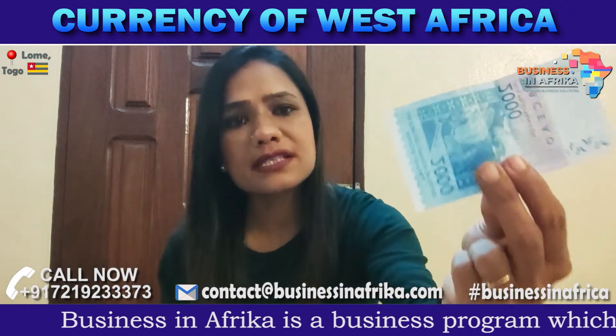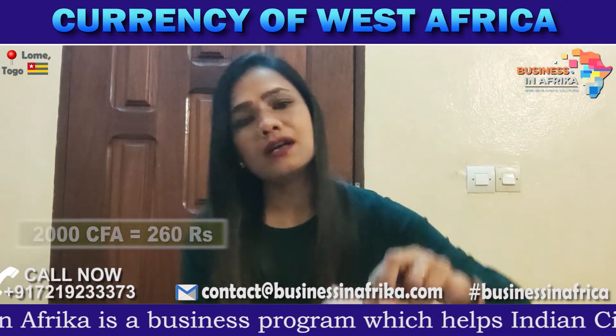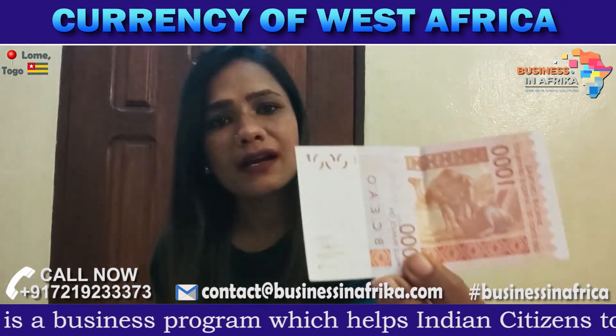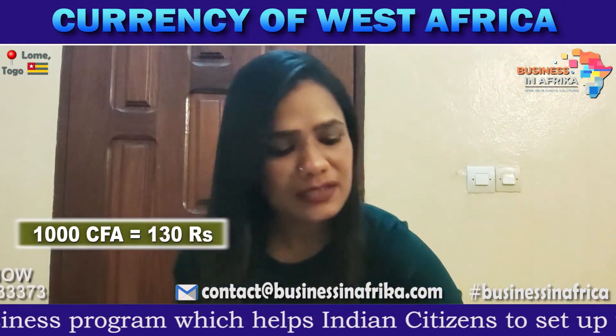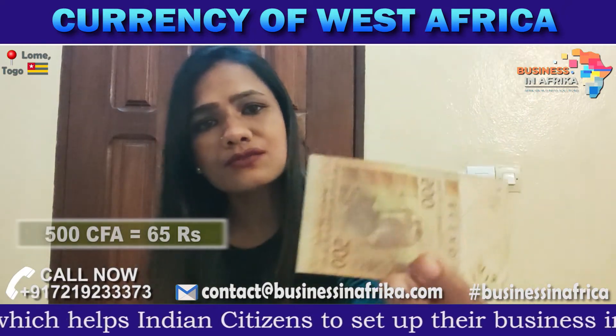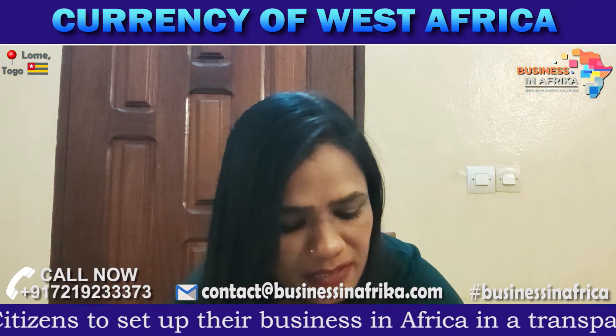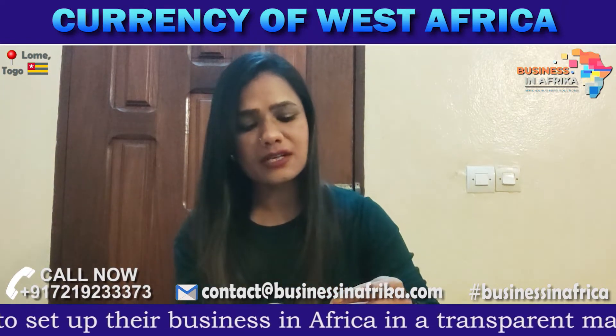This is 2,000 Sipa, so 2,000 Sipa is 260 Indian rupees. This is 1,000 Sipa, and 1,000 Sipa is 130 rupees. This is 500 Sipa, so 500 is almost 65 Indian rupees. Here I have some coins that I want to show you.